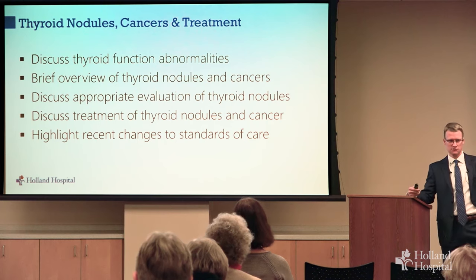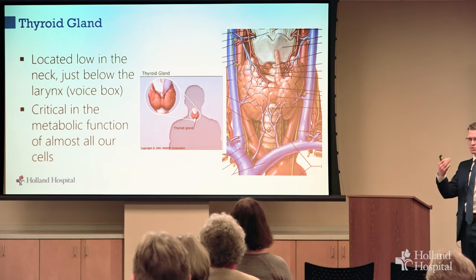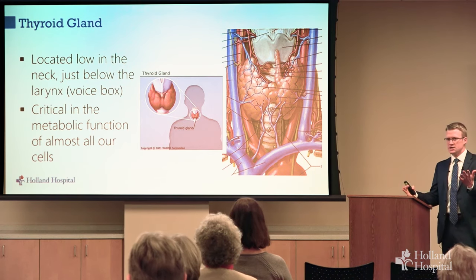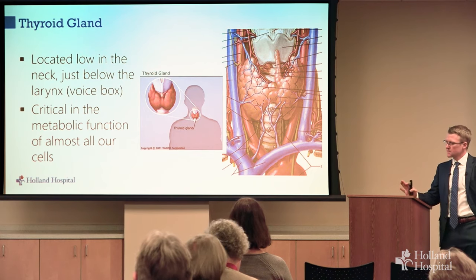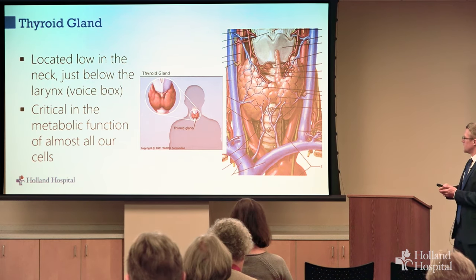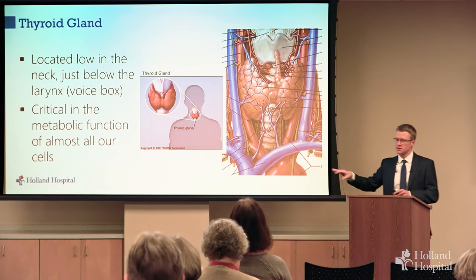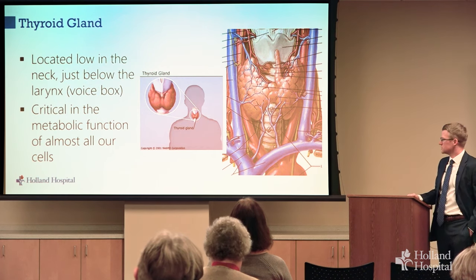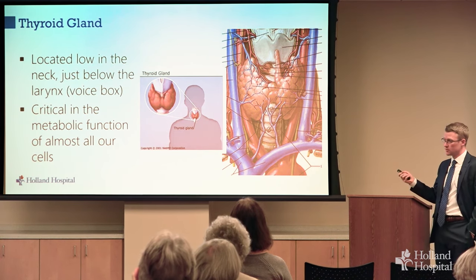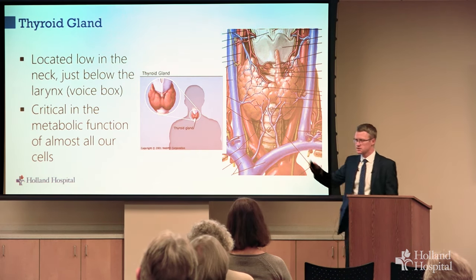Throughout, I'll try to highlight the way things have changed over the past year. By way of introduction, the thyroid gland is located low in the neck, below your Adam's apple — that's your voice box — and above your breastbone. It is critical in all our body does. The simplest way to think of it is kind of a gas pedal for our metabolism. It's shaped like a butterfly with a right lobe, left lobe, and connecting them is what we call the isthmus.